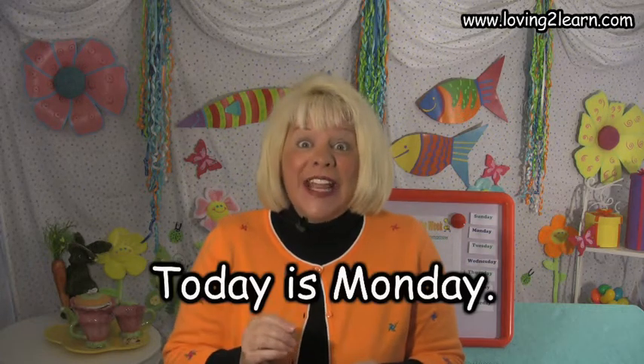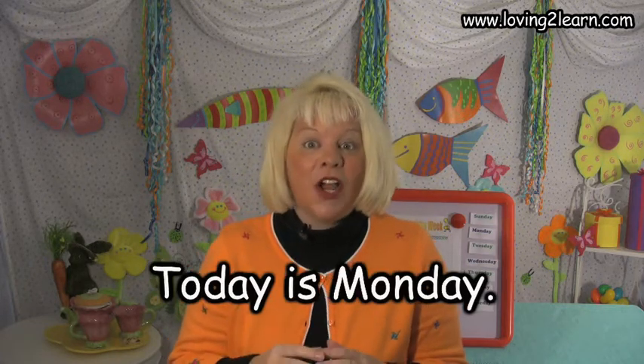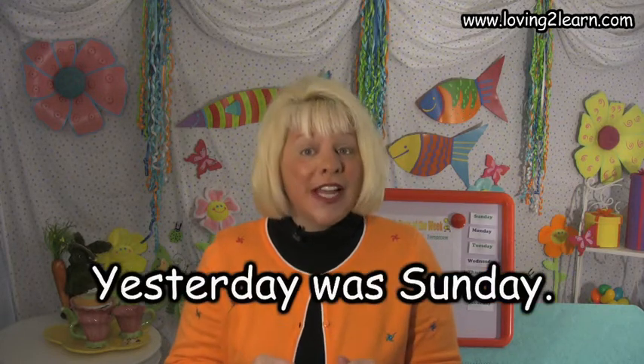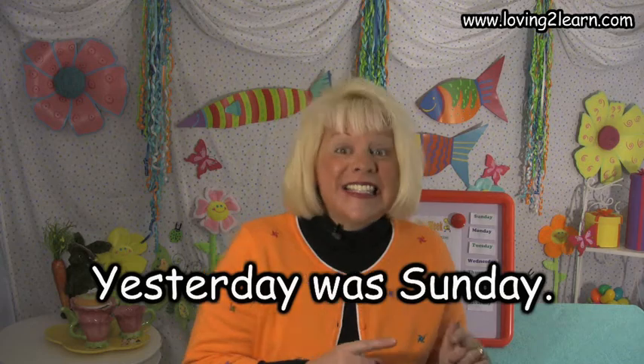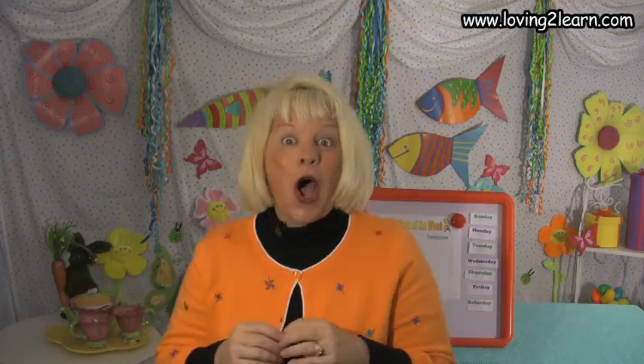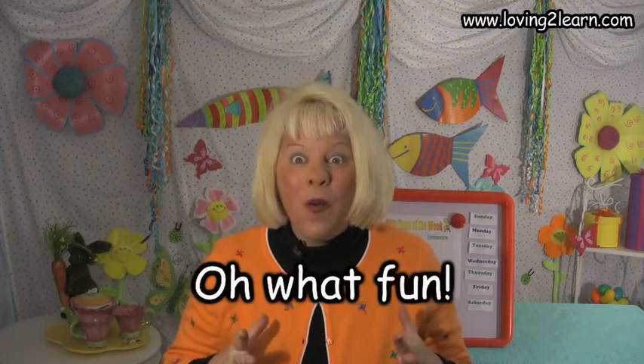Let's get started. Today is Monday. Today is Monday. All day long. All day long. Yesterday was Sunday. Tomorrow will be Tuesday. Oh what fun. Oh what fun.